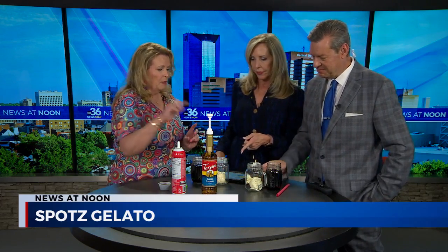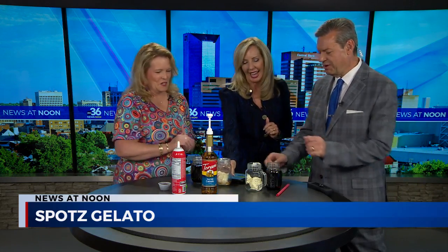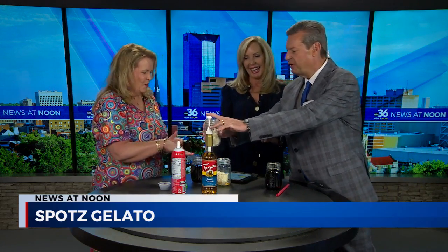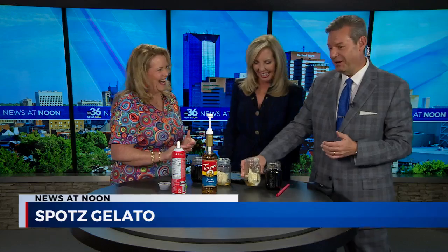So we've got a scoop of banana pudding. We're going to add three pumps of our salted caramel sauce. Fire away, Lisa. One, two, three — and maybe another half. So generous. I'm going to do yours — I'm going to follow the rules. One, two, three. It's a rare occasion, isn't it? It is rare.